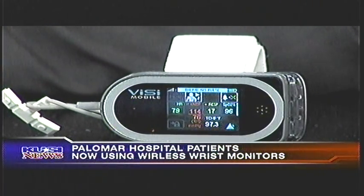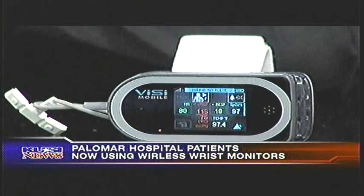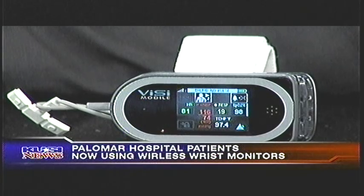It's actually measuring five vital signs — the essential vital signs that most caregivers and nurses will take on a routine basis for most patients in a hospital. That's heart rate, respiration, breathing rate, saturation of oxygen, blood pressure, and skin temperature.